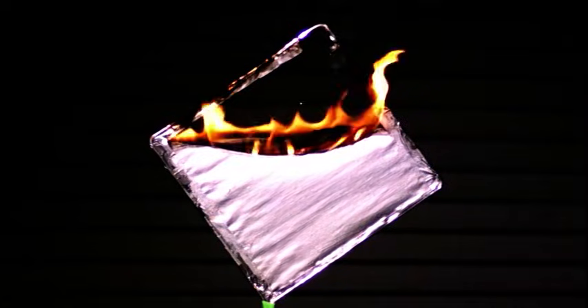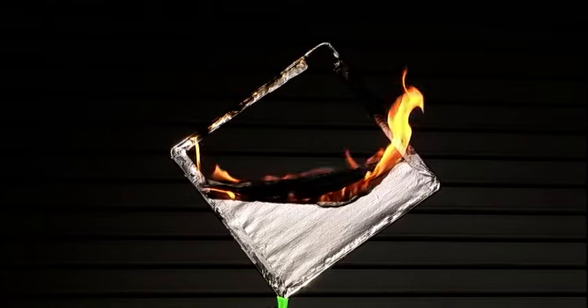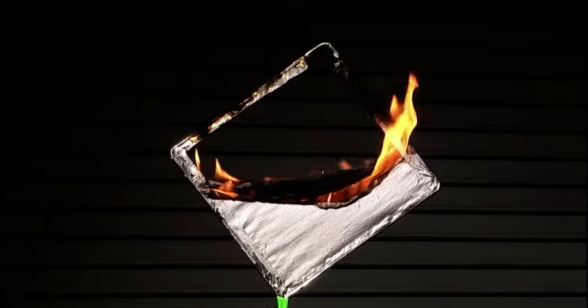Don't write off this myth yet — that was one little panel. The Hindenburg was covered in thousands of square feet of material. Could there be a better boom on a bigger scale? Maybe some crazy amount could yield an energetic reaction, but not this amount.